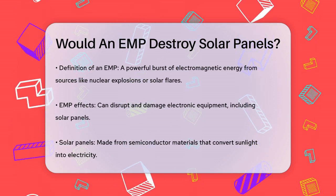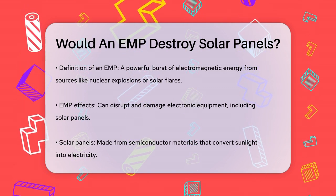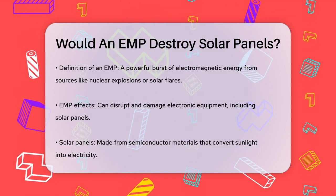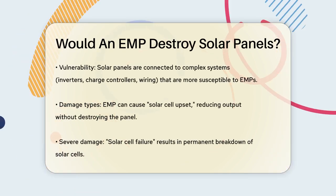Solar panels themselves are relatively simple devices made from semiconductor materials that convert sunlight into electricity. However, they are connected to more complex electronic systems like inverters, charge controllers, and wiring, which are highly vulnerable to EMPs.